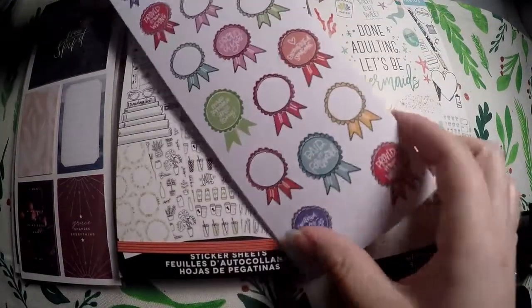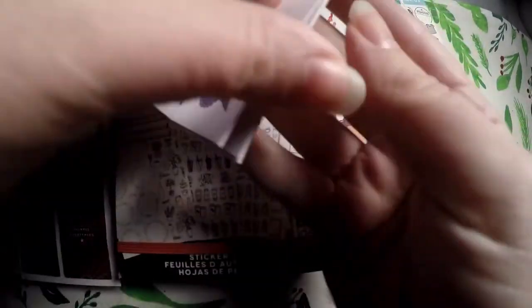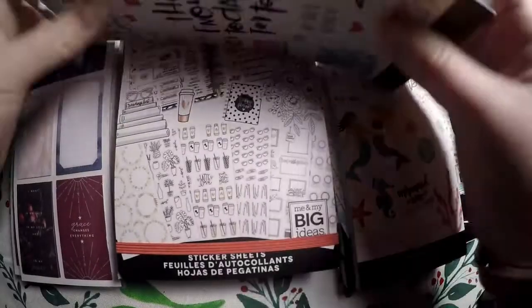I really like these little badges — Encourage Someone, Proud of You, Count My Blessings. And then you've got these little boxes here. That's all for that one.